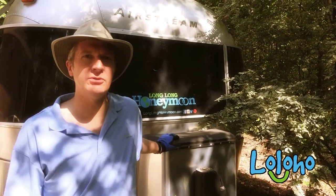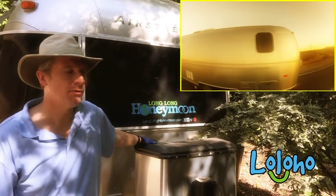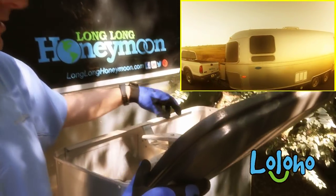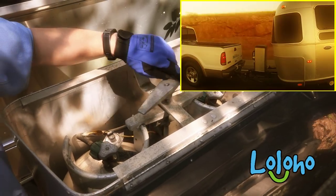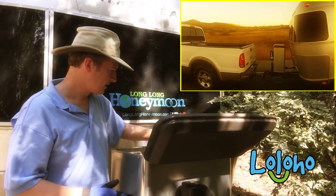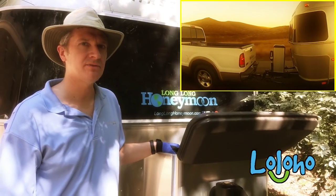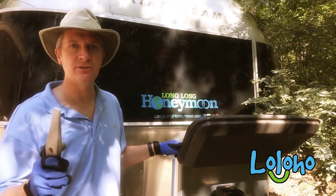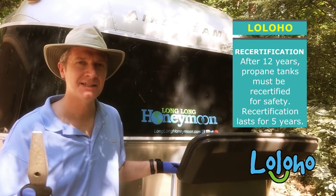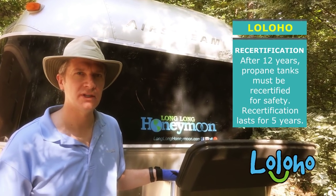Our rig is about 13 years old — it's a 2003 Airstream Classic. At the front, we have two propane tanks. The deal with propane tanks is they're good for 12 years. Every propane tank has a sticker that indicates the life of that tank, and after 12 years it is technically illegal for propane facilities to refill them unless they've been recertified. Recertification lasts for an additional five-year period.